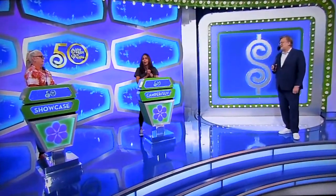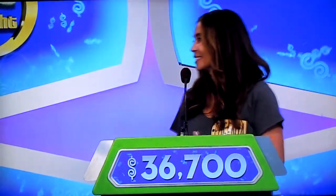Did you want to bid on that or pass it on to Elizabeth? Yes! I am going to bid on it! She's gonna bid on it! Alright, good luck! 36,700! Alright, good luck to you!